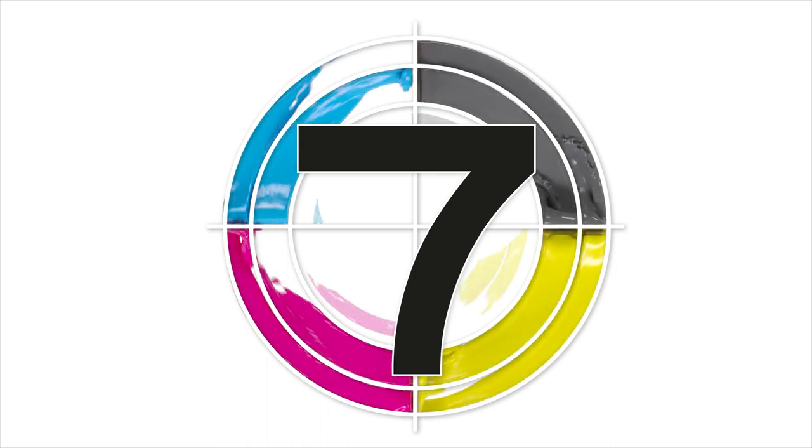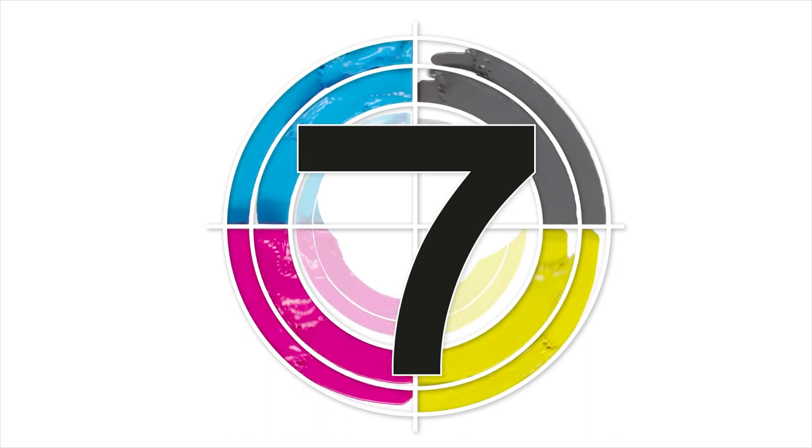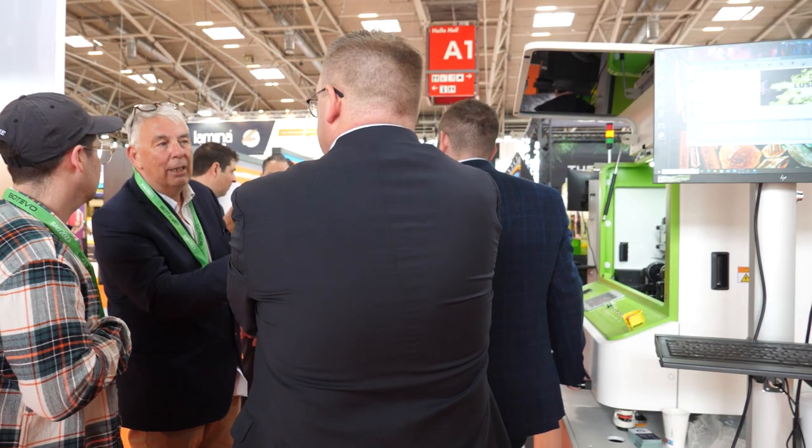Way back when we started, we solved an industry problem. Everyone was screen printing and they wanted to run short runs, so we set out and developed the first digital cylinder printer to do multi-color graphics on straight wall and tapers. Today we developed the Helix printer — a great machine for us, a major growth driver for ink cups. We probably have 600 of them in the field right now.